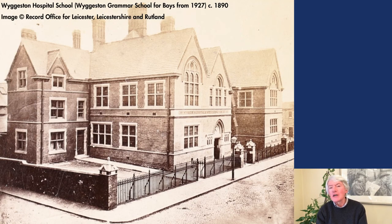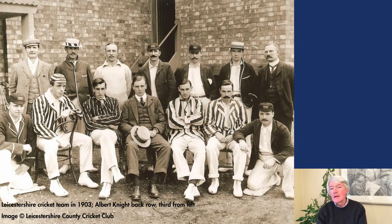Albert Ernest Knight was born in Leicester in 1872. After attending Wiggerston Grammar School for Boys, he played local cricket for a number of years before joining the ground staff at Leicestershire County Cricket Club at the age of 23. Although he made his debut for Leicestershire in the same year, it was not until 1899, when he scored over a thousand runs with three centuries, that his place in the team was secure.